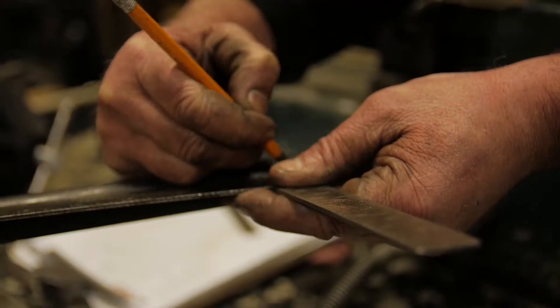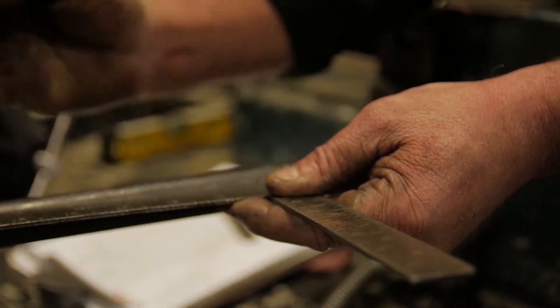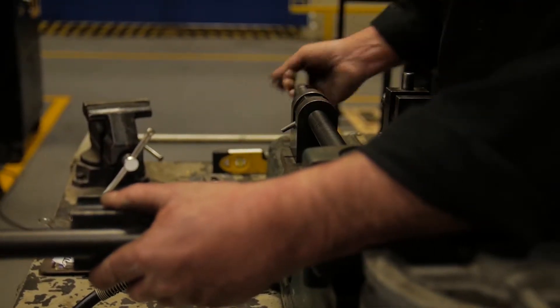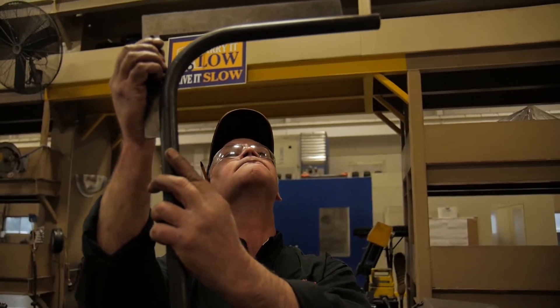Does your project call for hydraulic tube and hose fabrication and installation? Our experienced on-site techs can bend, flare, cut, crimp, and fit all the custom assemblies you need for your project.